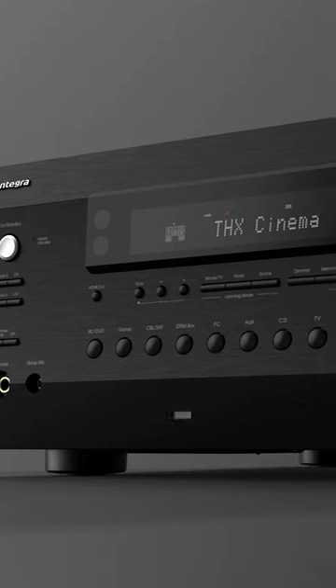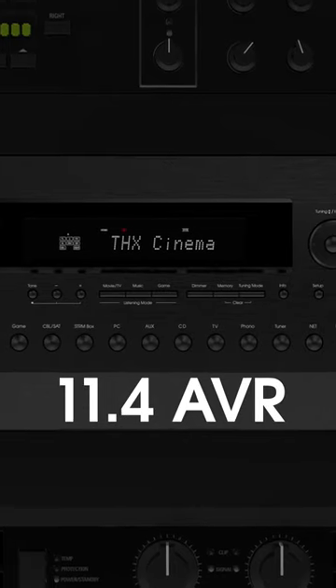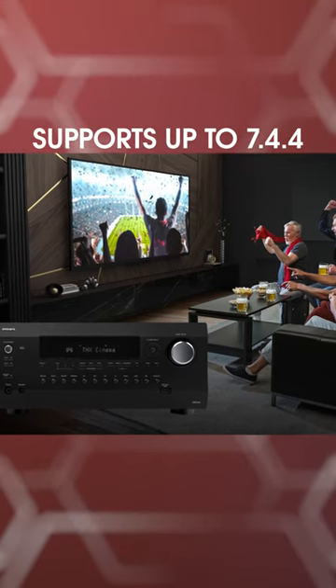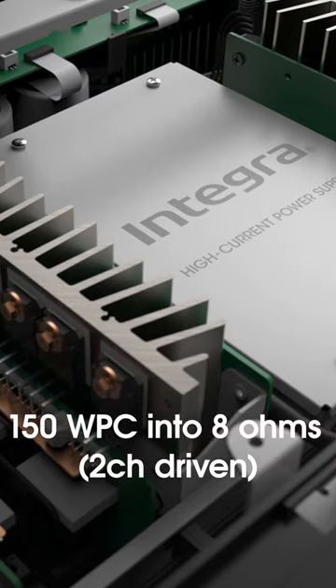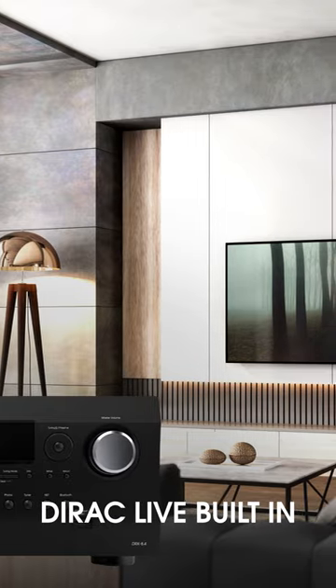Integra has announced its new flagship AVR, the DRX 8.4, a THX certified 11.4 AVR, meaning you can have a configuration up to 7.4.4 without the need for external amplification. It boasts a power rating of 150 watts per channel into 8 ohms when two channels are driven, and Dirac Live room correction software built in.